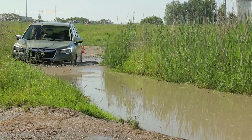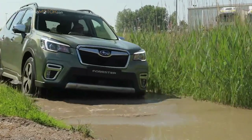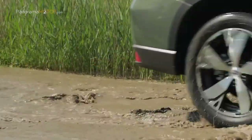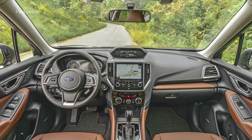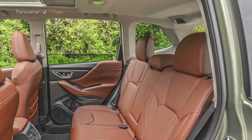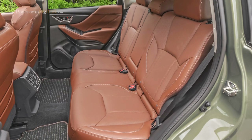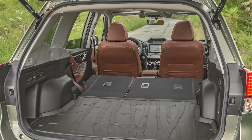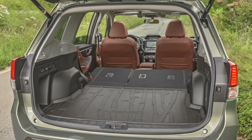El Subaru Forester Hybrid 2020 es más grande que su predecesor, con una longitud de 4,625 metros, una anchura de 1,815 metros y una altura de 1,730 metros. La batalla crece en 30 milímetros hasta los 2,670 metros. El Forester más espacioso y con mayor capacidad de la historia cuenta también con un interior de alta calidad, más tecnológico y sofisticado. Cuenta con un amplio habitáculo para 5 pasajeros y un versátil compartimento de carga, donde la compacta batería no afecta al espacio máximo disponible, tanto en la cabina, que crece en todas sus cotas, como en el maletero, que aumenta su capacidad máxima hasta los 509 litros.